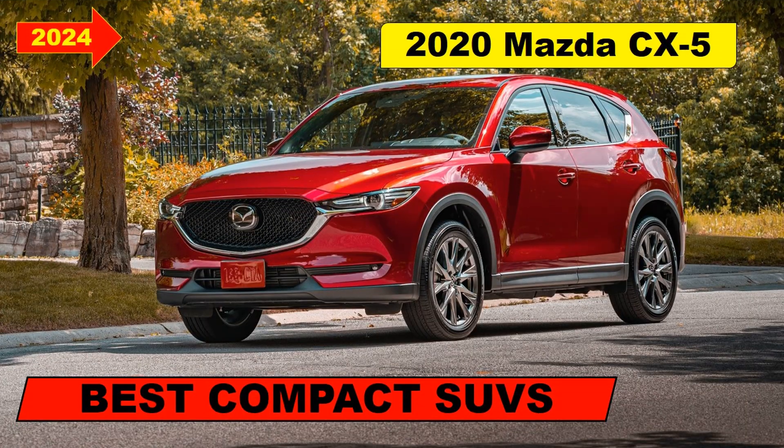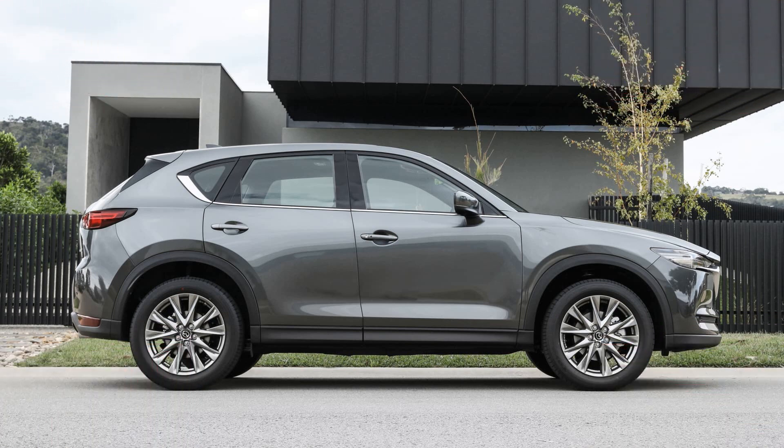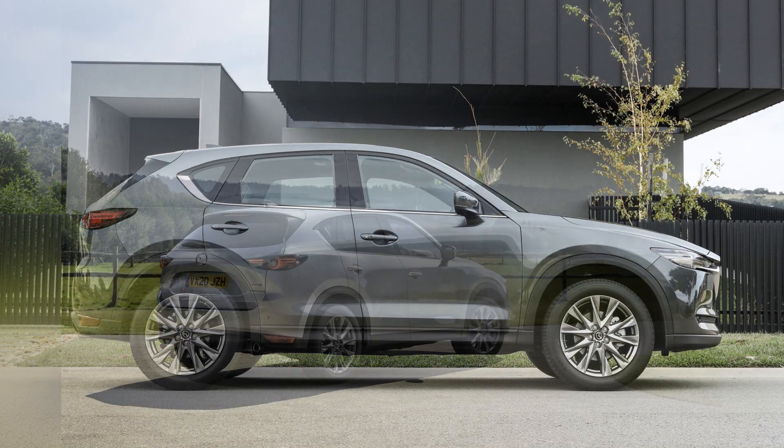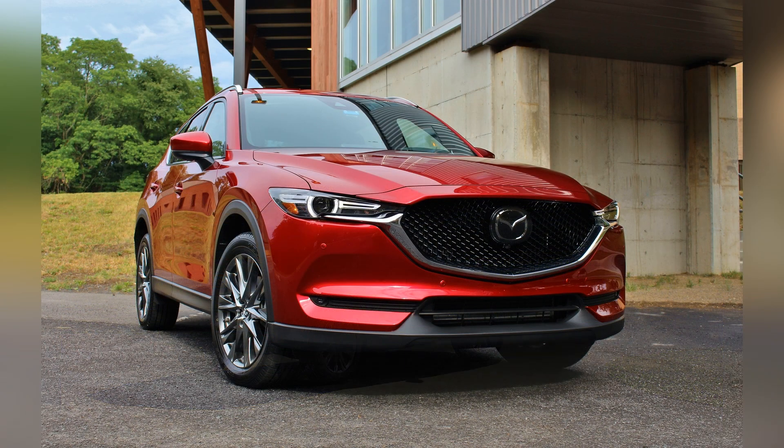The 2020 Mazda CX-5, a standout in the compact SUV category, exemplifies a perfect fusion of style, performance, and driving dynamics.